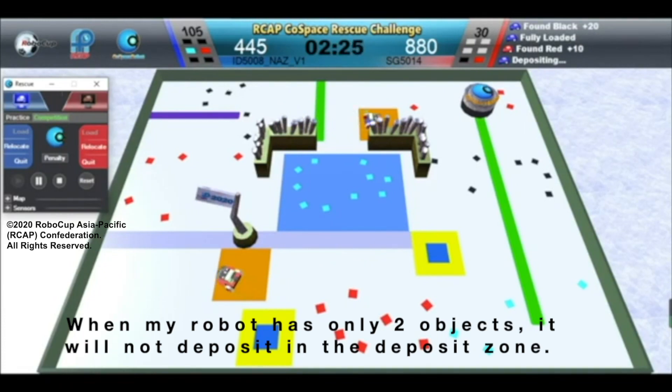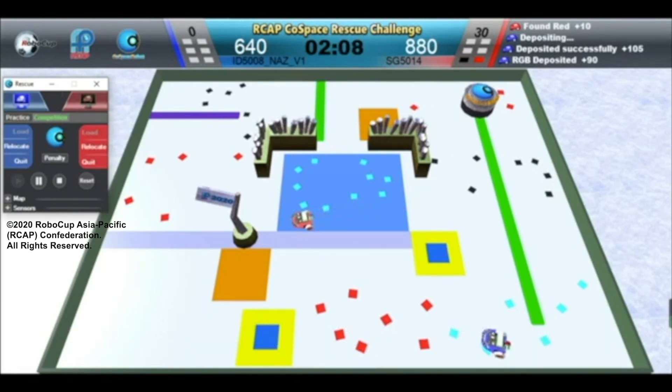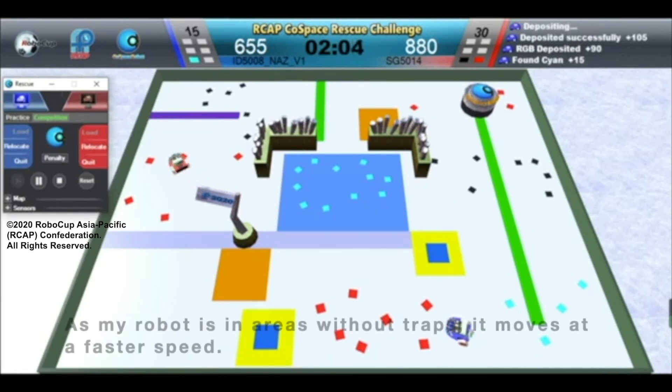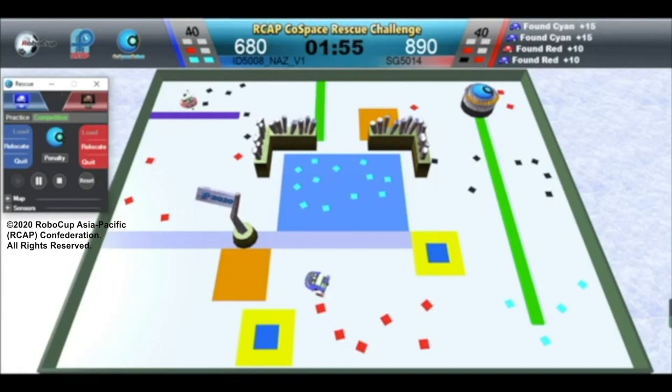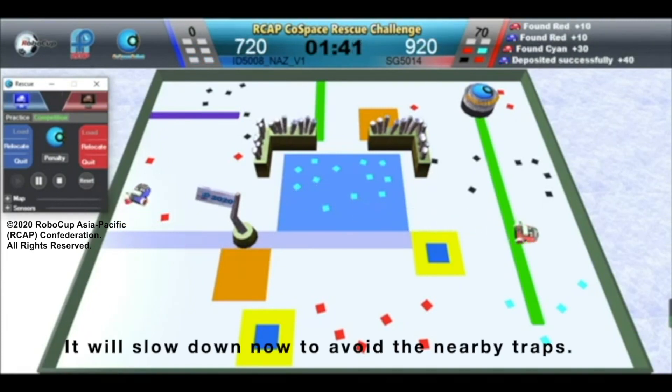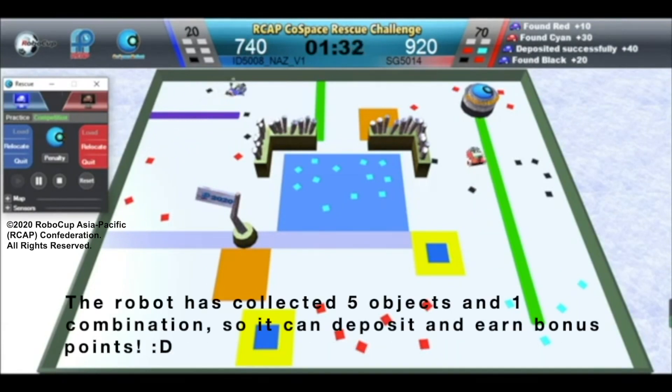When my robot has only 2 objects, it will not deposit in the deposit zone. Instead, it will try to collect a combination of red, cyan, and black objects. As my robot is in areas without traps, it moves at a faster speed. It will slow down now to avoid the nearby traps. The robot has collected 5 objects and 1 combination, so it can deposit and earn bonus points.